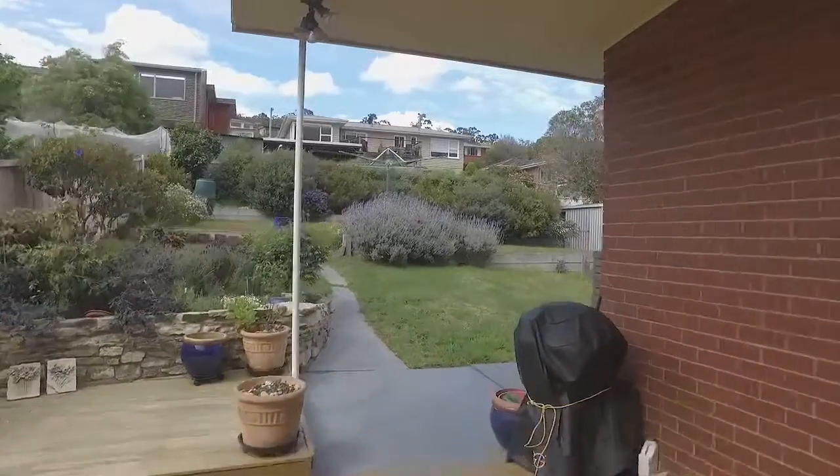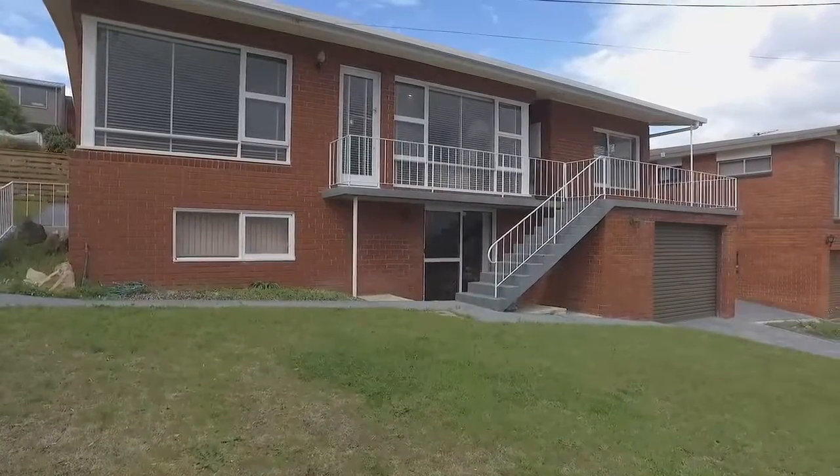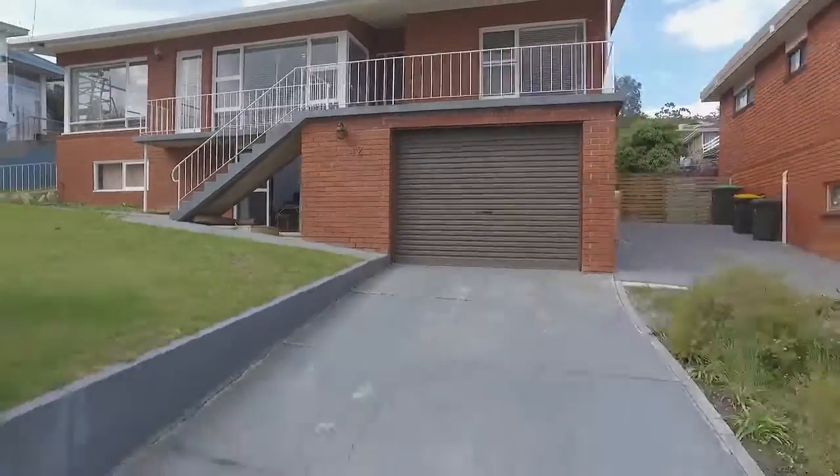The rear yard is fully fenced and level and provides a fantastic spot to soak up the sun. Parking is provided by a double single garage and the driveway provides extra parking, perfect if you're expecting guests.